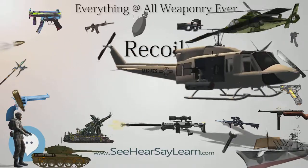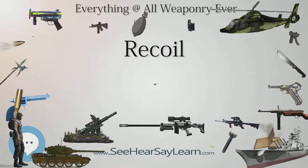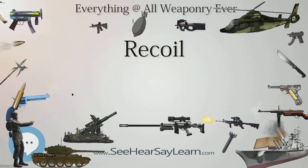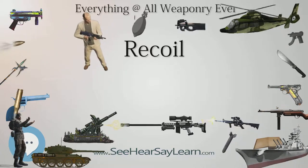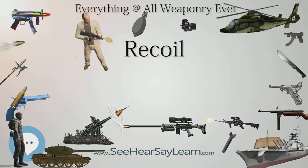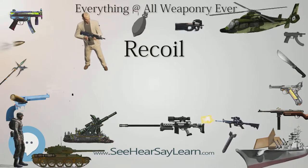This conservation of momentum is why gun recoil occurs in the opposite direction of bullet projection: the mass times velocity of the projectile in the positive direction equals the mass times velocity of the gun in the negative direction. In summation, the total momentum of the system equals zero, surprisingly just as it did before the trigger was pulled.